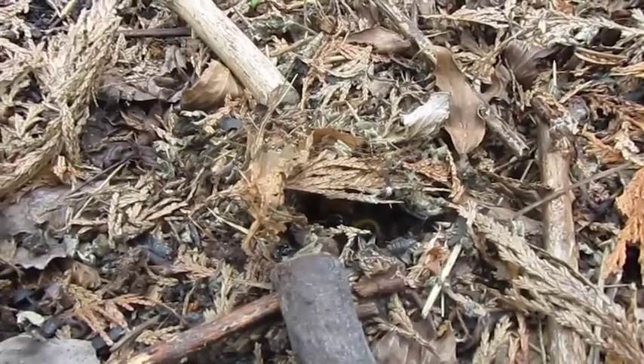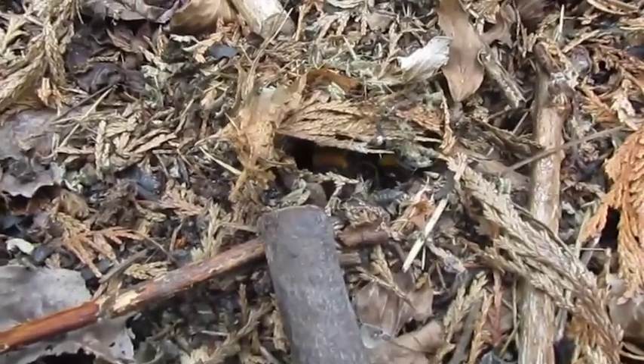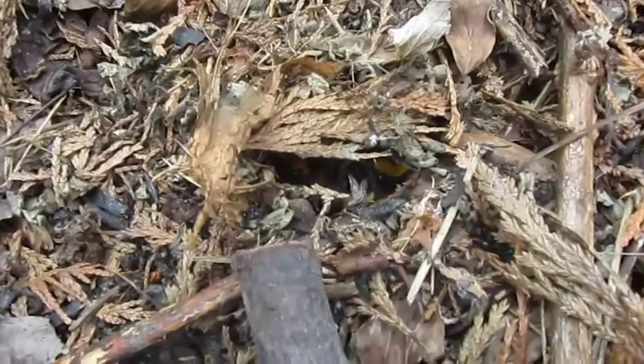It's too dark to see really what's going on, but it just looks like a hole in the ground.